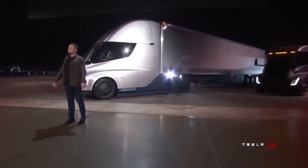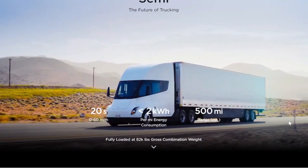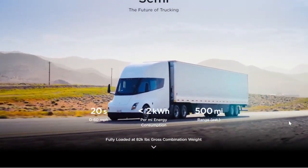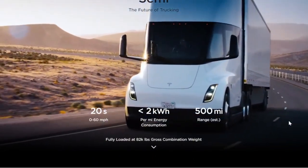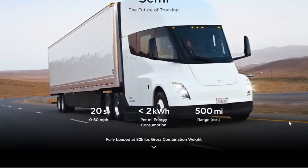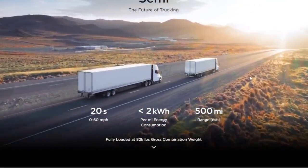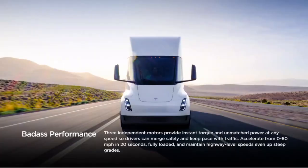Another situation where electric semi trucks will work is moving freight from port to truck or port to rail. Typically it's a short distance that can be covered in about one to two hours, and therefore almost always within the same geographical area.